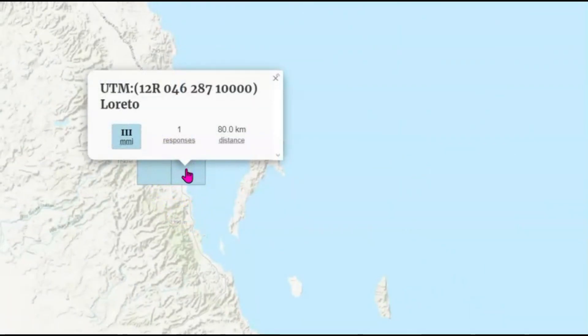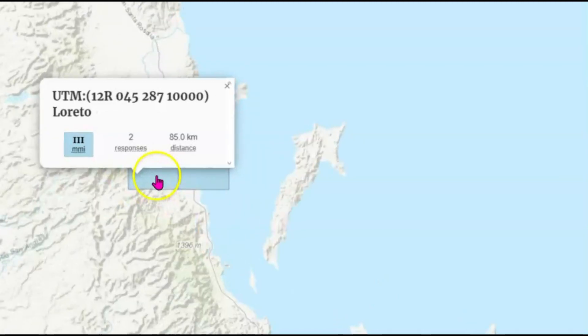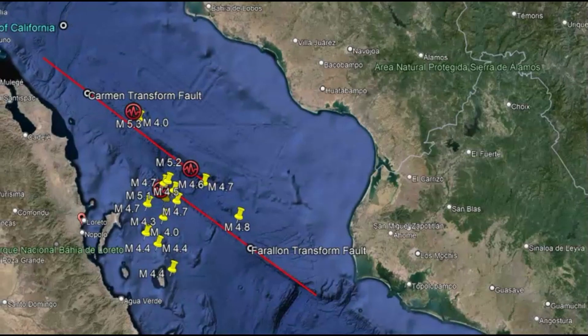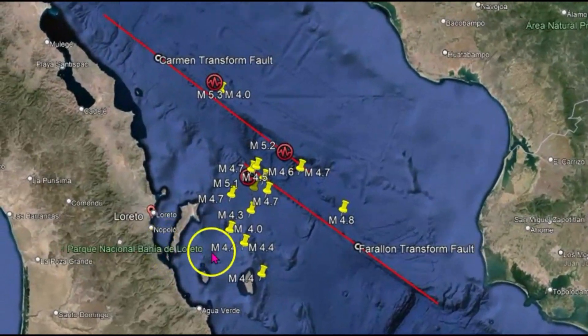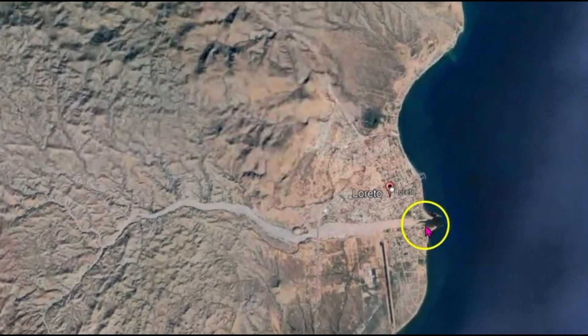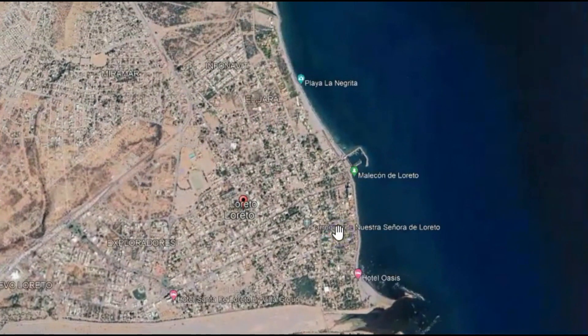There were three felt reports. Laredo had an intensity level three with one response, and a little bit farther inland, also listed as Laredo, two responses at intensity level three. Using Google Earth, let's see the location — the 5.3 was up to the north, and this is where people actually said they felt this earthquake.